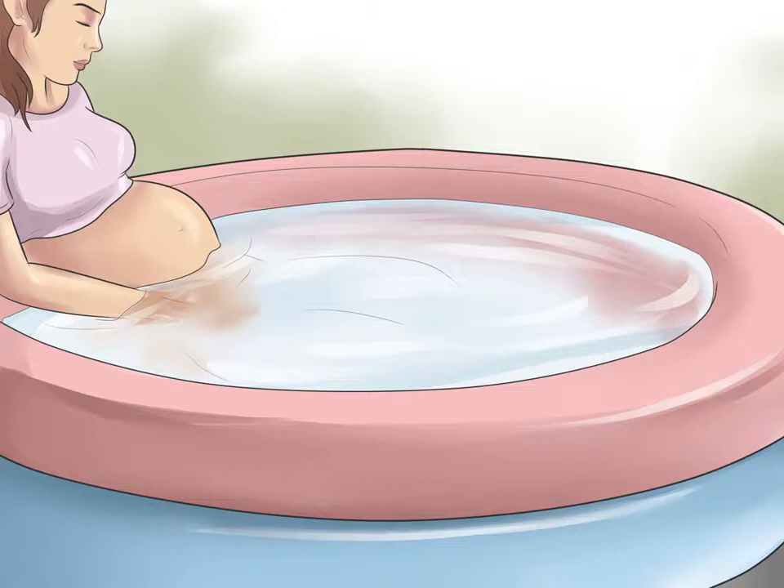Ask about water birth. Some birth centers and hospitals offer the option of giving birth in water, usually in a warm tub or pool. If you have this option, consider it. Water birth lowers episiotomy rates considerably, and it also tends to minimize your pain and make labor shorter.